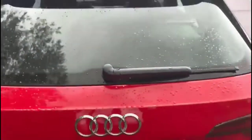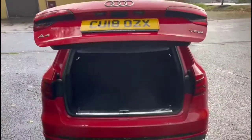As we open the tailgate, which is power assisted, it's a very spacious boot with 60-40 split folding rear seats and the factory fitted spare wheel as well. You can close it from a switch on the inside and open and close from the key fob.